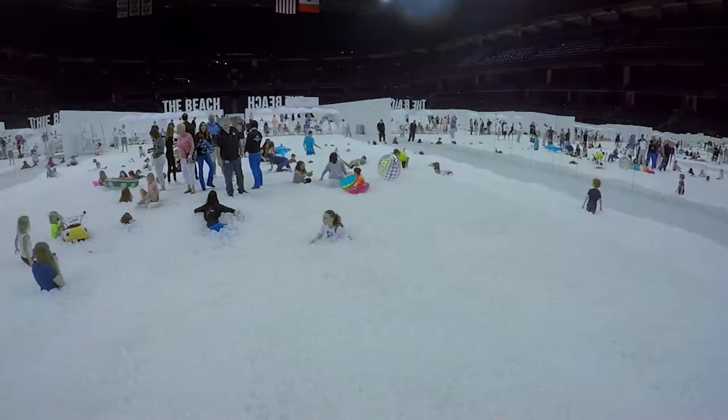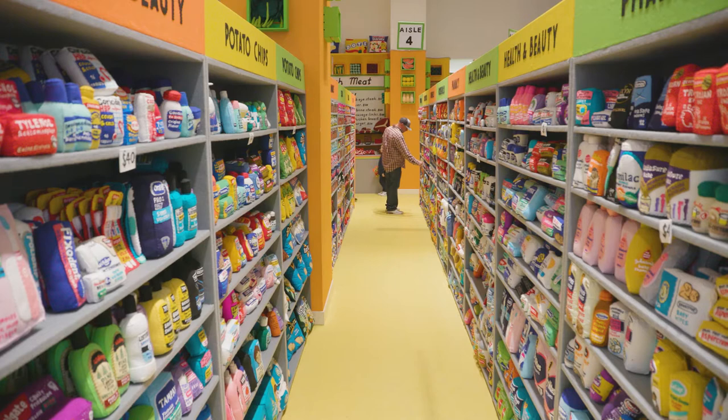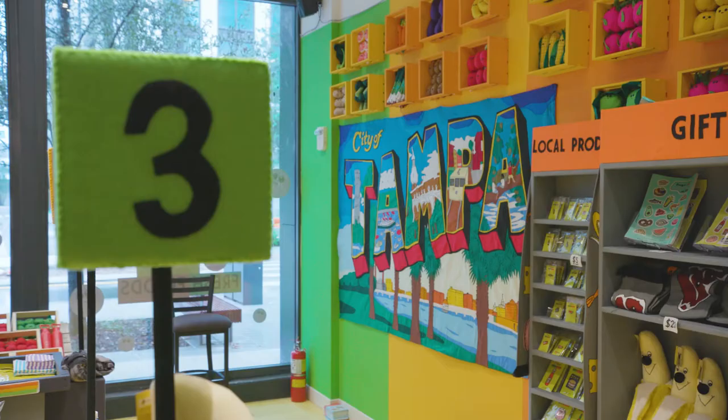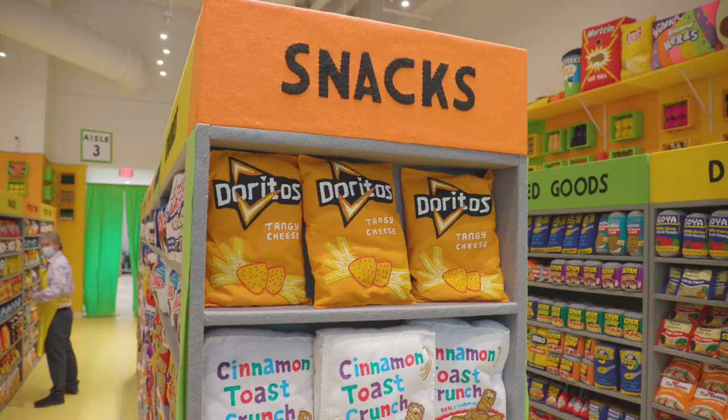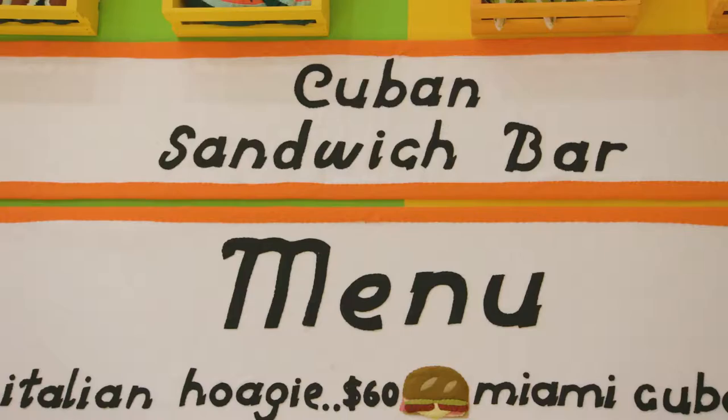I was approached by the Vinnick Family Foundation. I'd heard of all the projects that they'd done before, like the beach and the brick, and they approached me to bring the felt to Tampa. I was just so excited — it's somewhere that I hadn't been before. Everything here was made specifically for Tampa, so we have all local produce. Obviously there's some crossover with very common brands, but everything was made specifically for this show, this time, and this city.